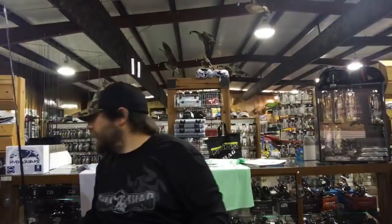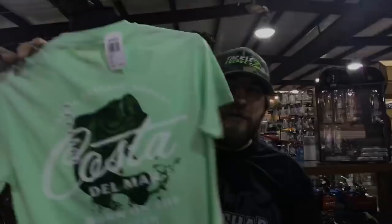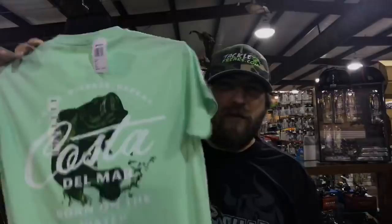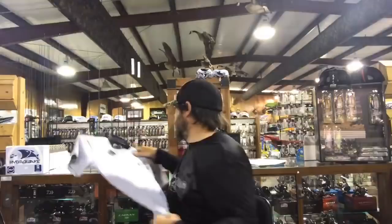A lot of guys have been asking when the Tatula XT glass rod would be back in — they're back in stock at $99.99. Also, Costa has finally put some bass fishing shirts out — just got a sweet mint green shirt in today, loading those on the website. Also got the same thing in ash gray, and even got some smalls for the ladies.